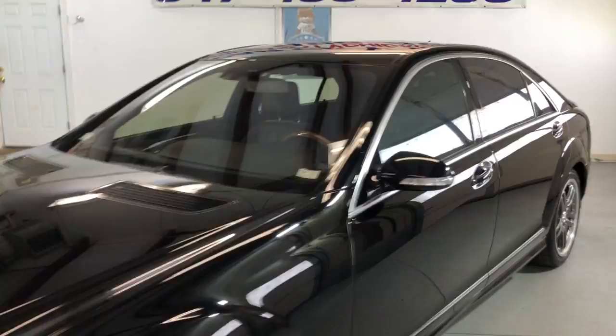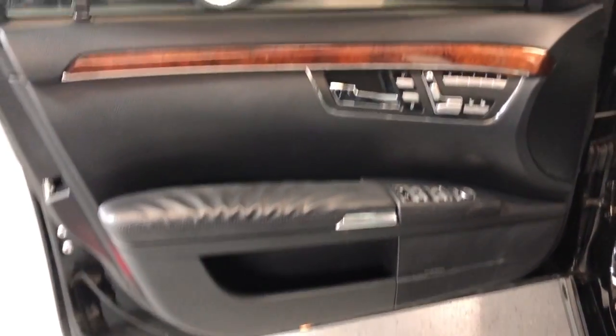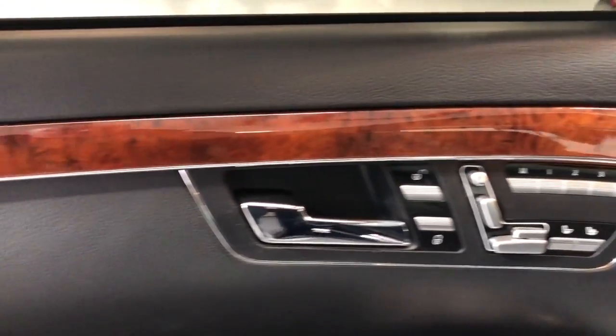Very comfortable, lots of space inside, power windows, power locks, power mirrors, factory wood trim.